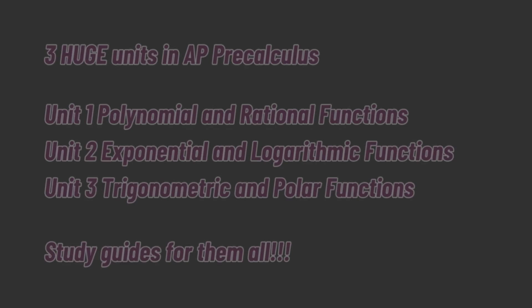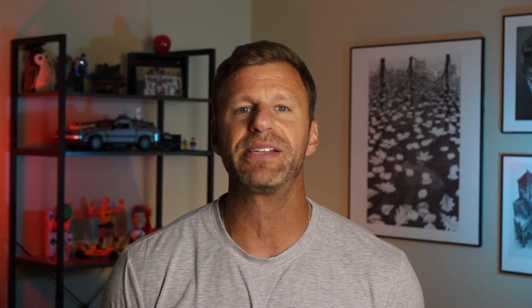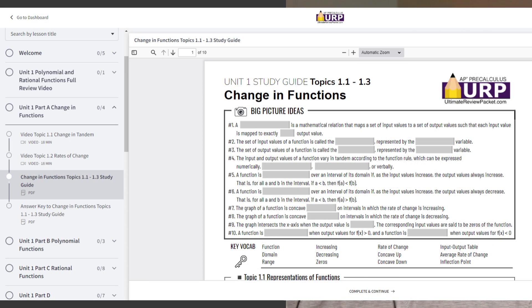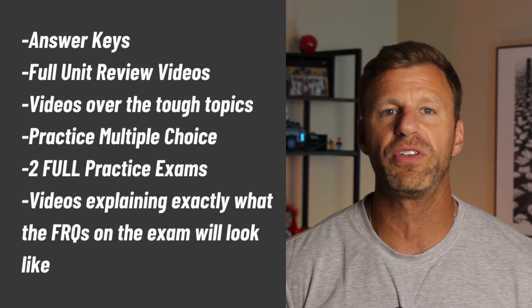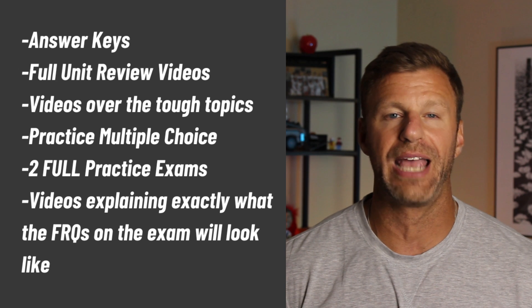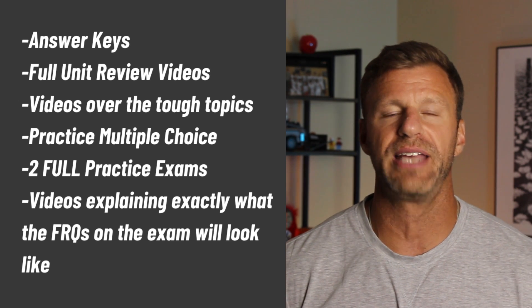Let's talk about what the Ultimate Review Packet has. There are only three units of AP Pre-Calculus, and each one is enormous. I've broken each unit into small sections for best understanding. There's a study guide for each section with tons of practice problems, multiple choice questions, and additional practice sheets. At the end of the packet there are two full practice exams to make sure you're really ready for the AP Pre-Calculus exam in May, plus tons of other review resources.